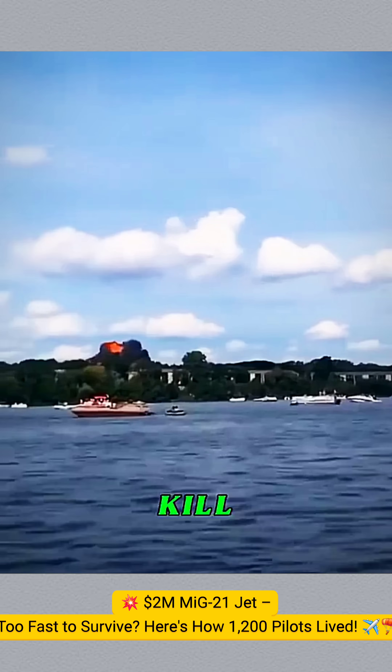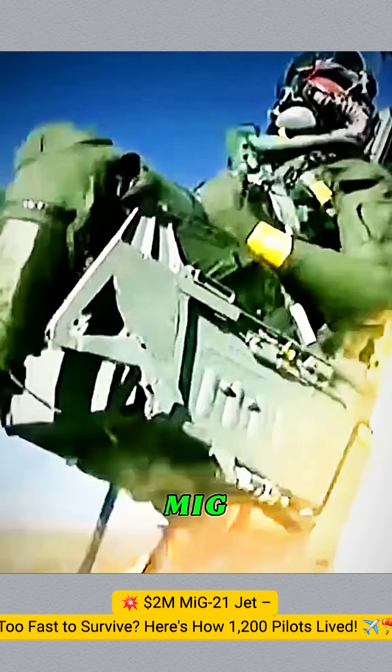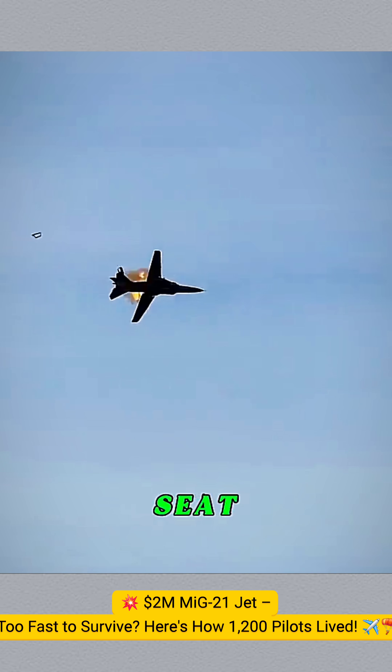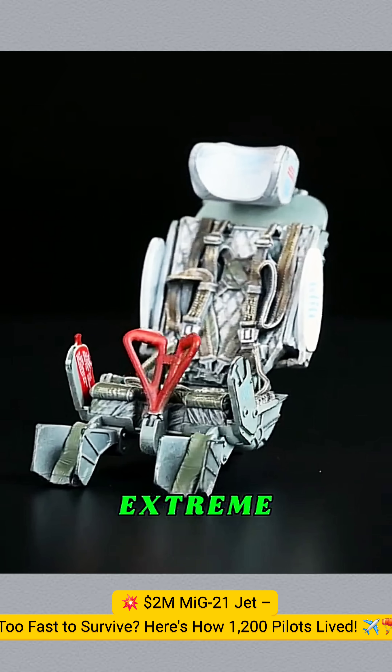What if I told you a $2 million jet can kill you in seconds, unless you have this? Meet the K-36 ejection seat on the MiG-21. This life-saving seat can save you from burning alive in the sky. It was designed for speed and extreme danger.